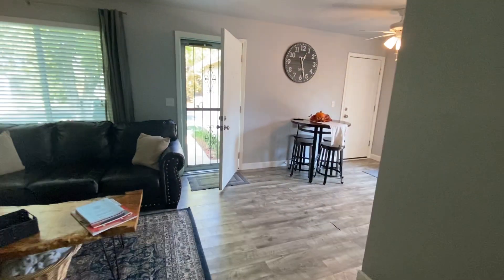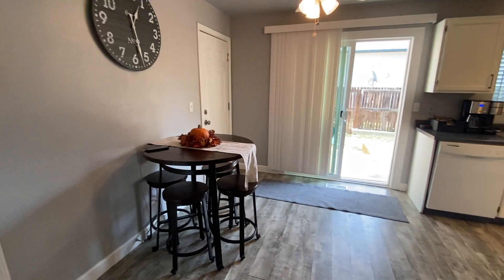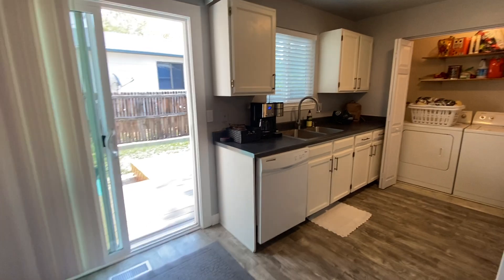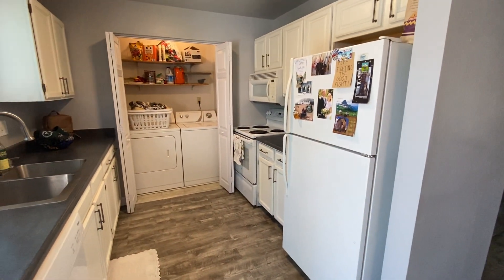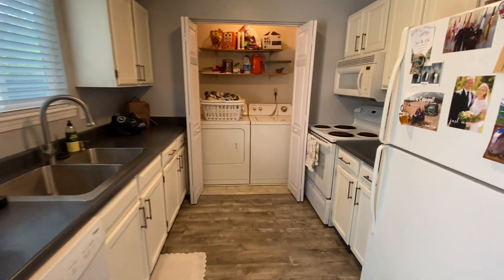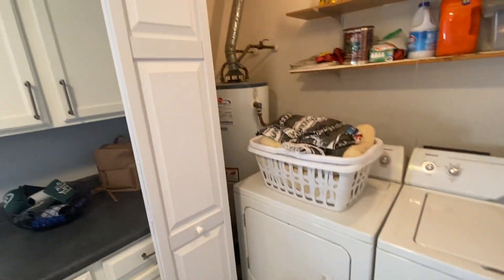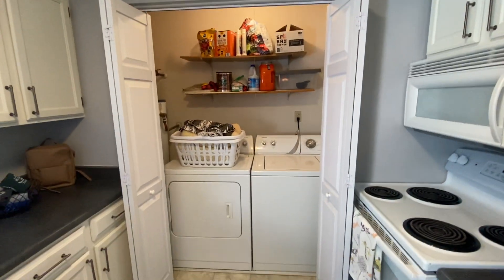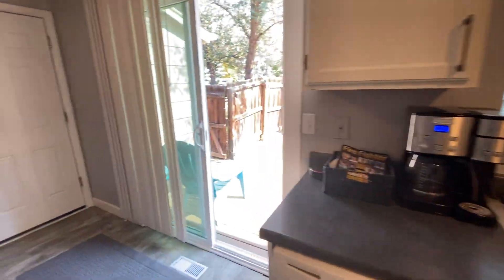We've got a little breakfast nook dining area here, which of course flows into our kitchen. Refrigerator, stove, oven range, dishwasher, and laundry right off the kitchen. There's our hot water heater, but obviously these bifold doors close to create separation.